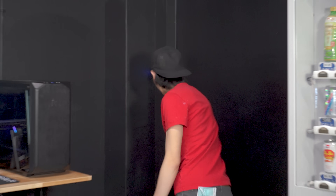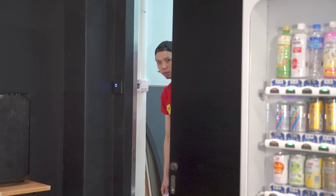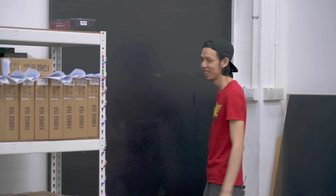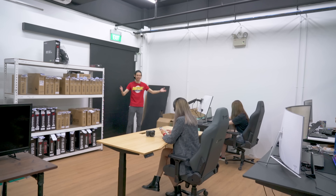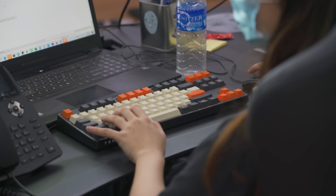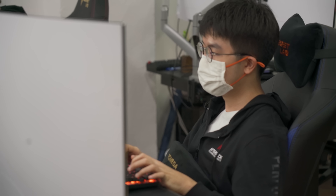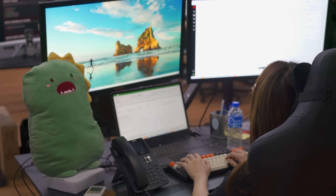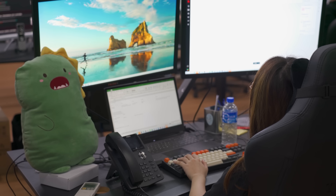The showroom is what most people usually see, but today I will show you behind the scenes. This is where the sales team works — they reply to all your emails and handle your calls, so be nice to them. The team is comprised of gamers who are all very knowledgeable about PCs. These people know exactly what they're selling and they are here to help you take the first step to finding or creating your dream PC.